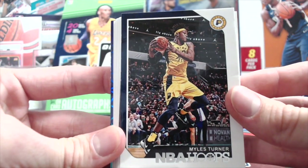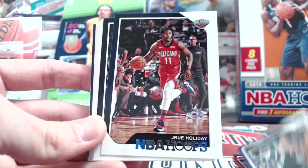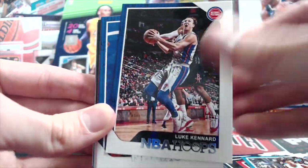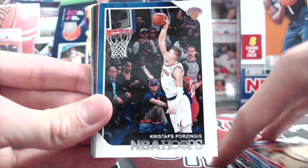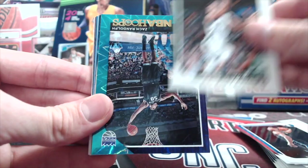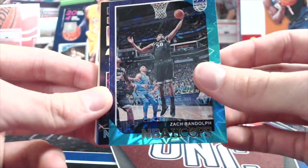Getting into this Hoops pack from last year. Looking for Trey Young and Luka rookie. If you get one of the lasers of a good rookie, that'd be really sweet. We've got Monk, Blake Griffin, Kevin Love, Kawhi. Chris Paul was hurt. Watched the Lakers-Mavericks game — the Mavericks just couldn't really get much of an offensive attack going. Here's our Teal Explosion or Sunburst parallel — Zach Randolph for the Kings. These are actually really nice looking parallels.